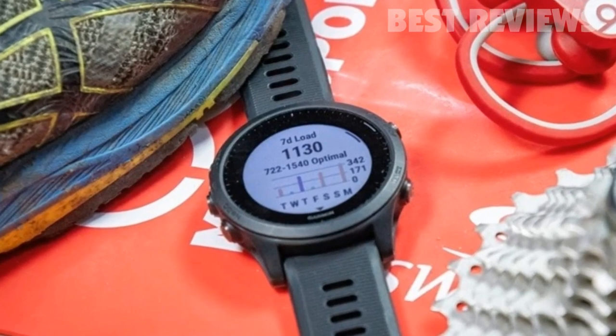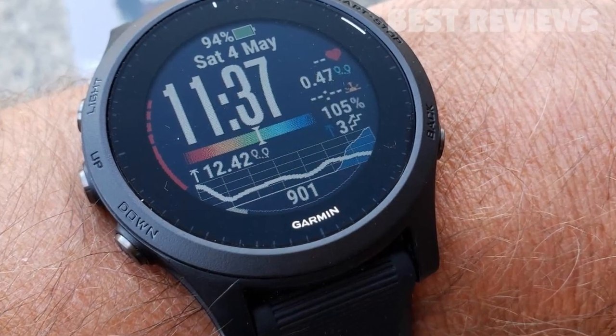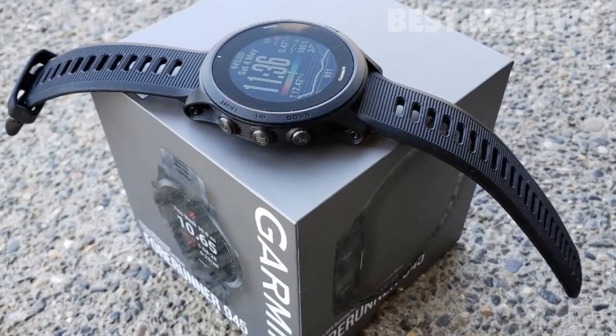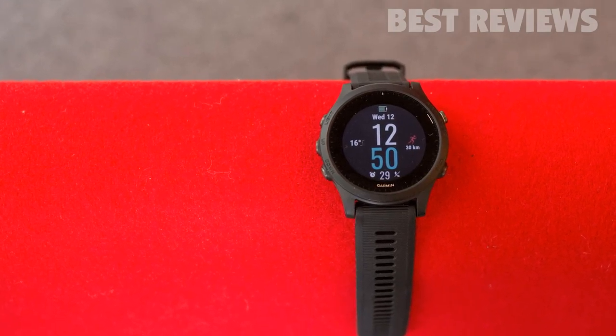The training load monitor tells you whether you should dial it back to avoid overtraining or push yourself harder to improve fitness. Combined with the body battery function that measures how well you've recovered from the previous day's exertions, this helps you make every training run as effective as possible.